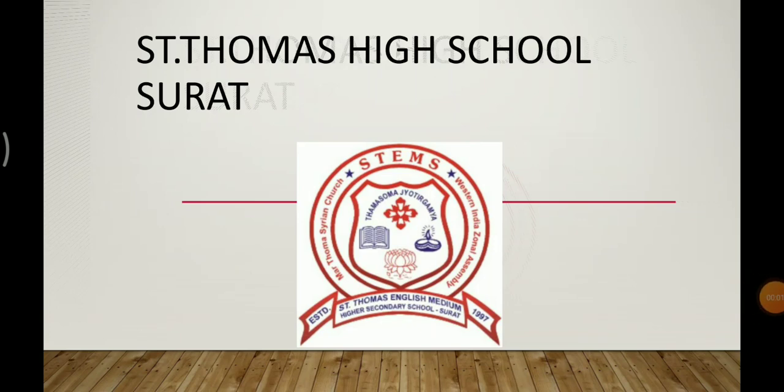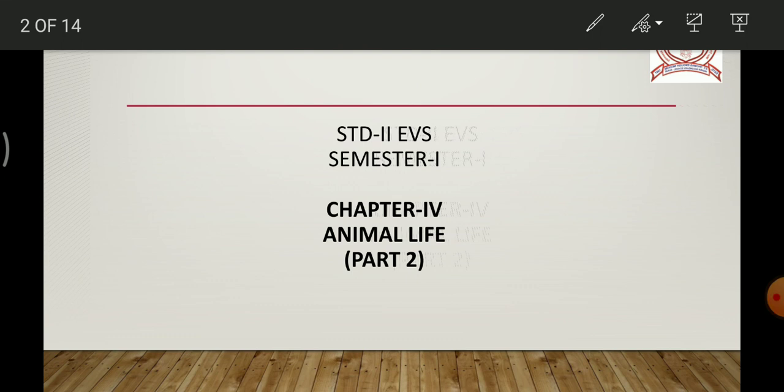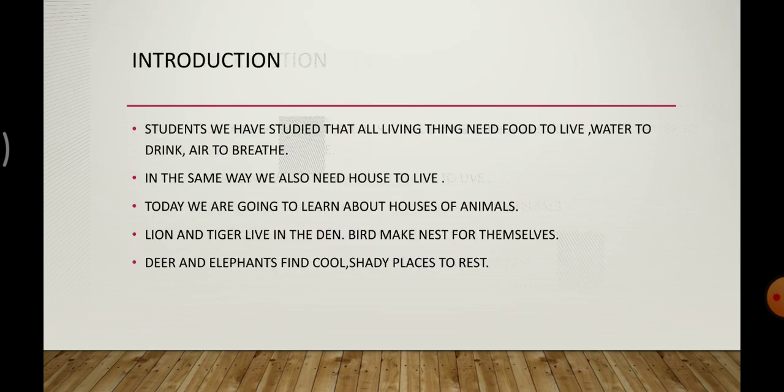Hello students, welcome back to EVS chapter 4, part 2. In this part, we are going to study about houses of animals and eating habits of animals. You know, all living things need food to live, water to drink, and air to breathe. In the same way, we also need a house to live. Today we are going to learn about houses of animals.